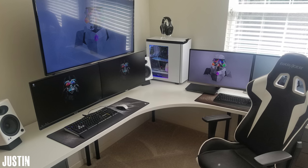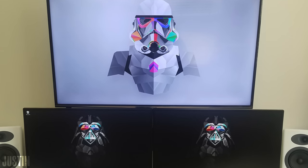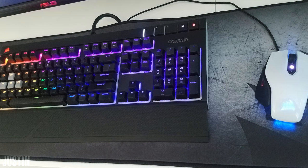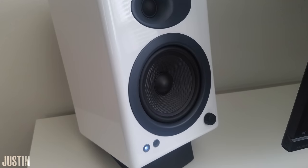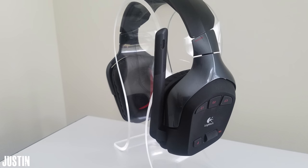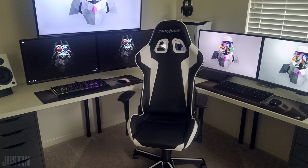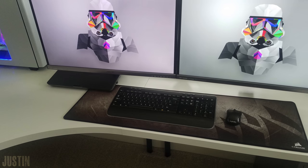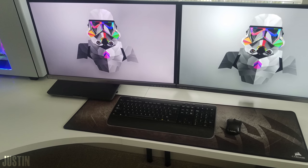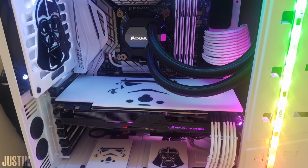Starting off the show we got a pretty clean setup from Justin that features two Asus 27 inch monitors and a 43 inch Hisense 4K TV up top. He's also rocking a Corsair Strafe RGB keyboard, M65 Pro mouse, and a pair of Audioengine A5 Plus speakers, although he does have a Logitech G930 gaming headset as well. There's another adjacent setup with two more 27 inch Asus monitors and a wireless keyboard and mouse hooked up to a laptop, while his main setup is powered by an Asus Strix 1080 and a 6700K.